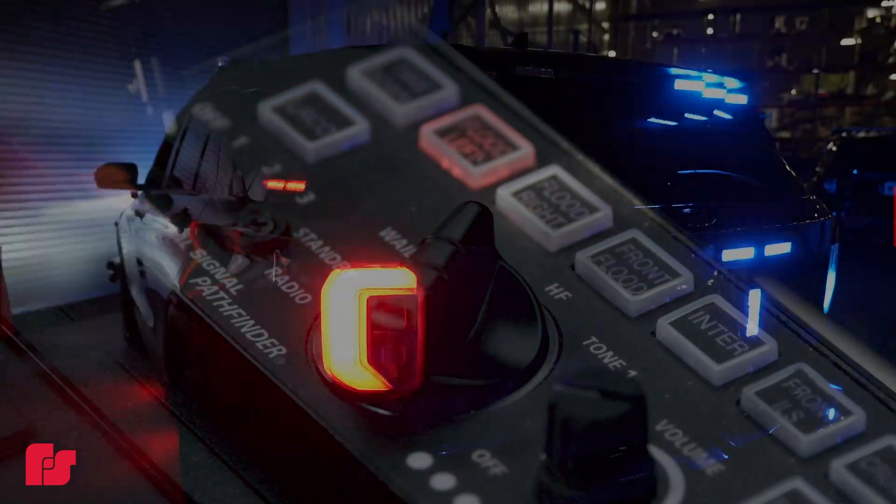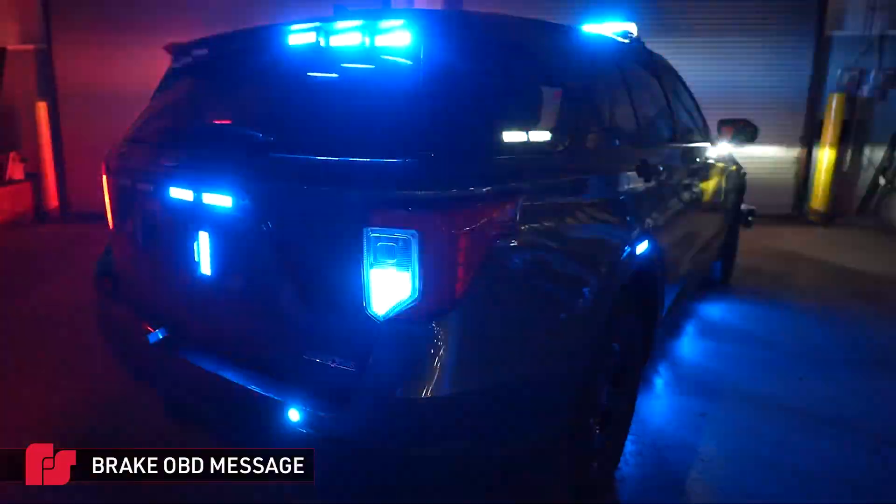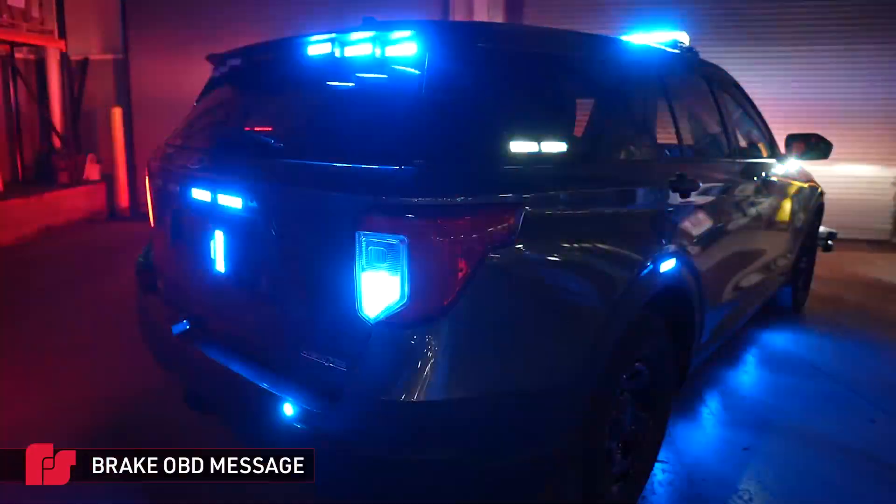When multiple police vehicles are in a pursuit, standard brake lights can become less visible as vehicles' emergency lights are flashing, making it difficult for the trailing police officers to know when the lead vehicle is braking.